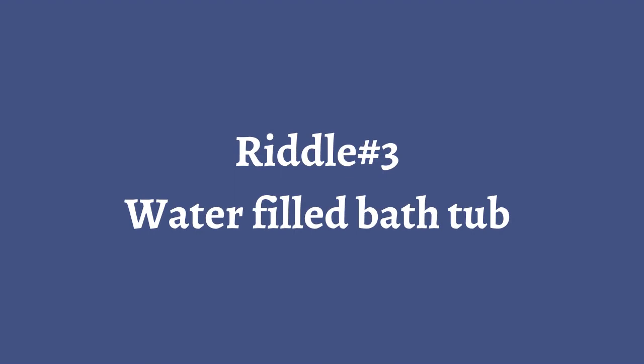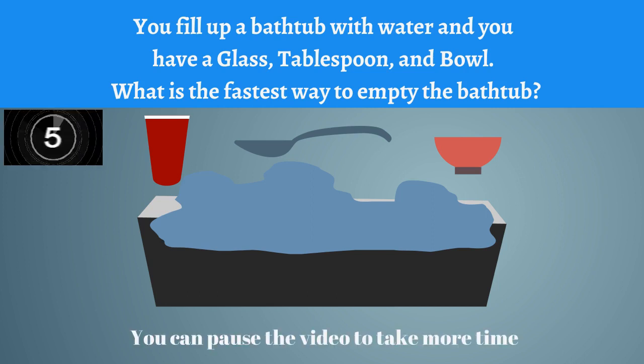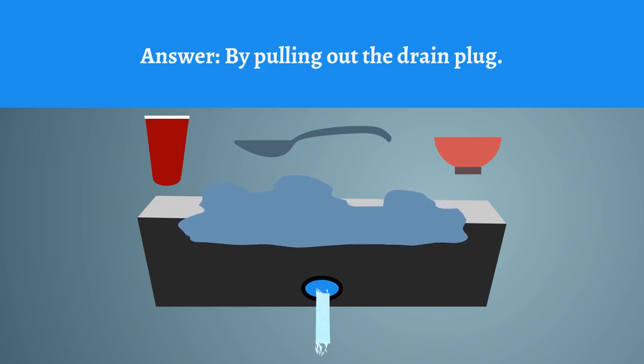Riddle number three: Water-filled bathtub. You fill up a bathtub with water and you have a glass, a table, a spoon, and a bowl. What is the fastest way to empty the bathtub? Answer: By pulling out the drain plug.